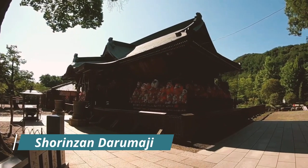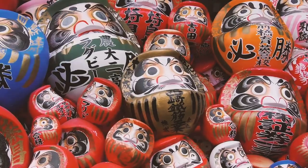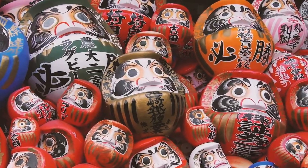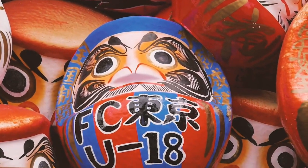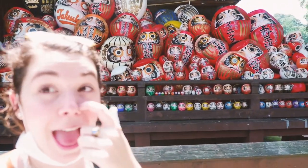The Shorinzan Darumaji Temple is the origin of the Takasaki Daruma doll, which is one of Japan's famous talismans of good luck. Look at all the Darumas — this is why they call it the Daruma Temple, because they're literally everywhere. I've never seen this many Darumas before.